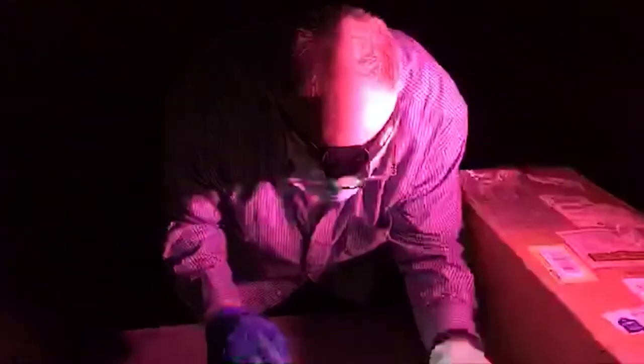This bat is 7.58 grams. These bats are very tiny, and that's an adult.